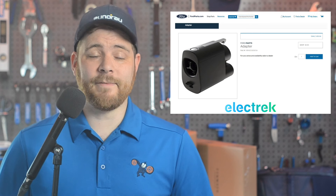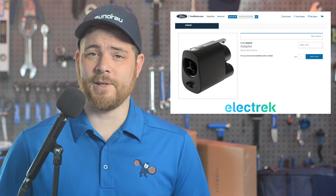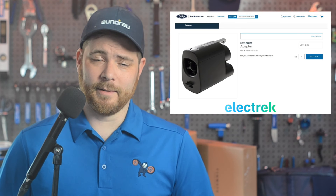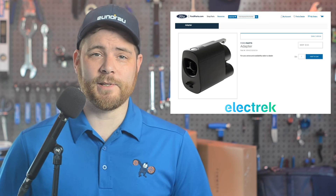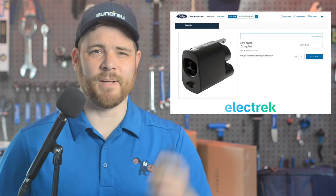Ford recently said they would be giving away the adapter to existing owners for free, and that seems to be the case — on the parts site, the item was listed for a single dollar. That's very likely a placeholder price that would be swapped out with a button that says find a local dealer or something like that.